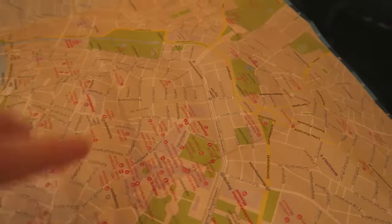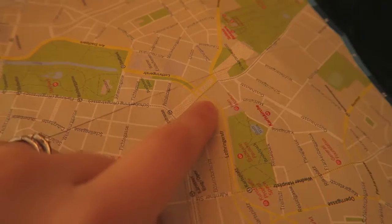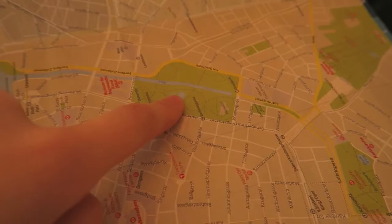We're planning our route today with a slight change. The Schloss Belvedere is here and we're currently here, so we're going to walk there and go up to this park. Instead of going back into town, we're actually going to carry on up to this park.